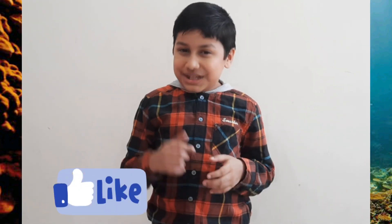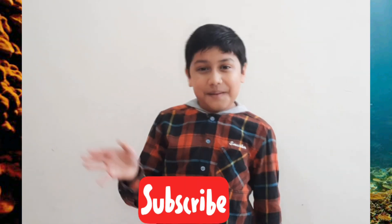So friends, if you are liking my video, please like, share, and subscribe to my channel. Bye-bye!